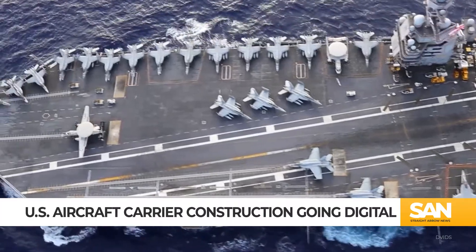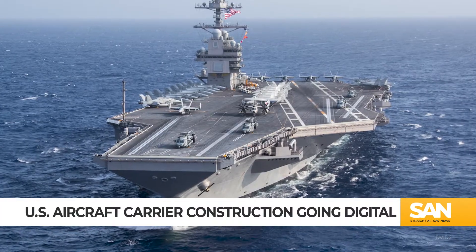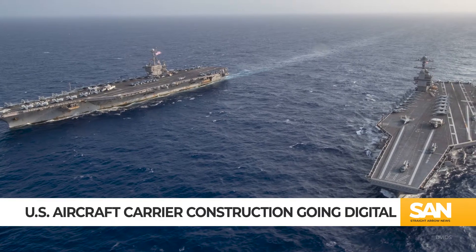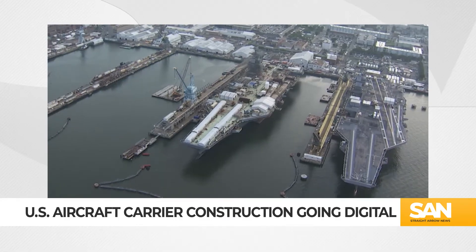Aircraft carriers represent the pinnacle of a nation's naval power. For the last century, naval dominance was defined by the strength of carrier fleets. Now, it's time for carrier design and construction to sail into the digital era.